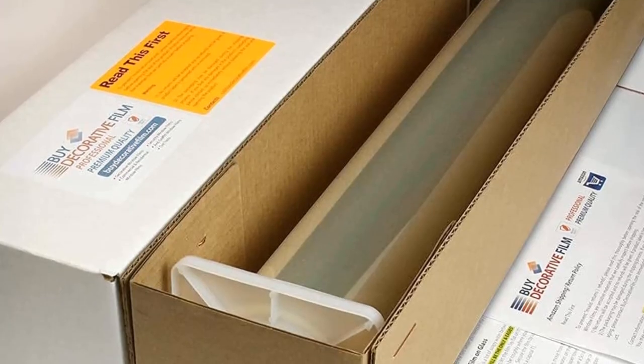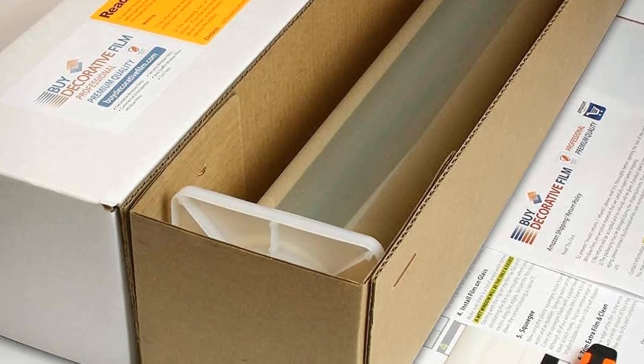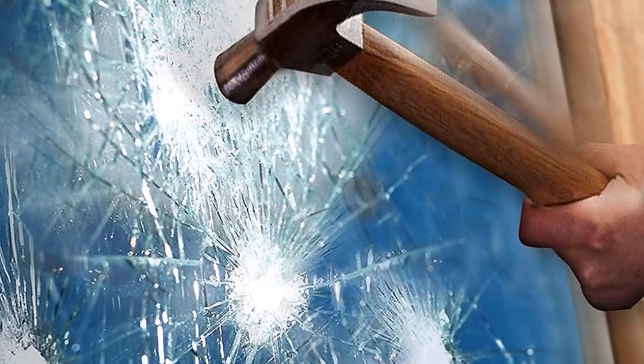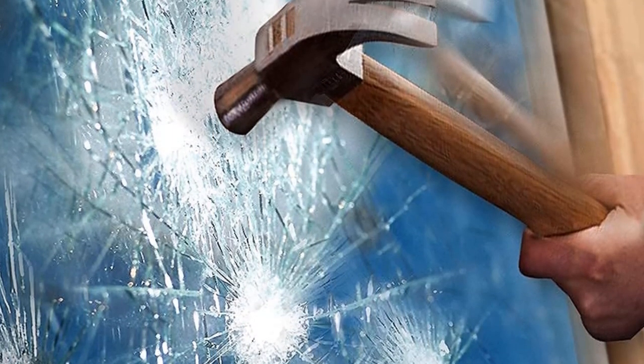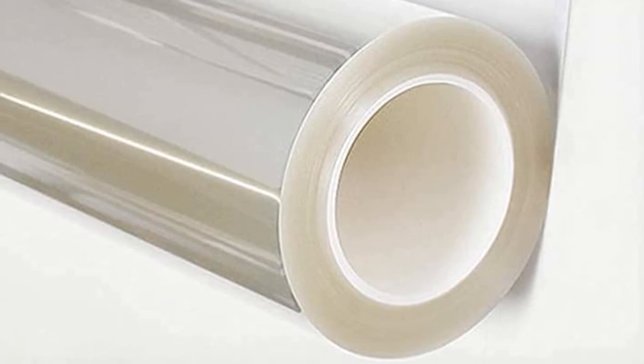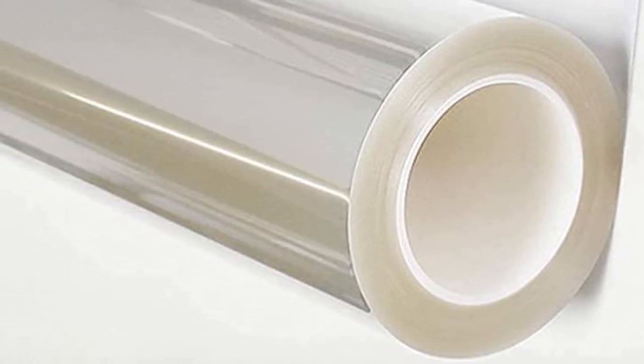Not only does this security film protect the window from breakage, it also protects your interior from harmful UV rays from the sun. It rejects about 99% of UV rays, helping to reduce fading on your precious furniture or other UV-sensitive belongings. Since it maintains the transparency of the window, you can enjoy the warmth of the sunlight without having to worry about harmful solar rays.